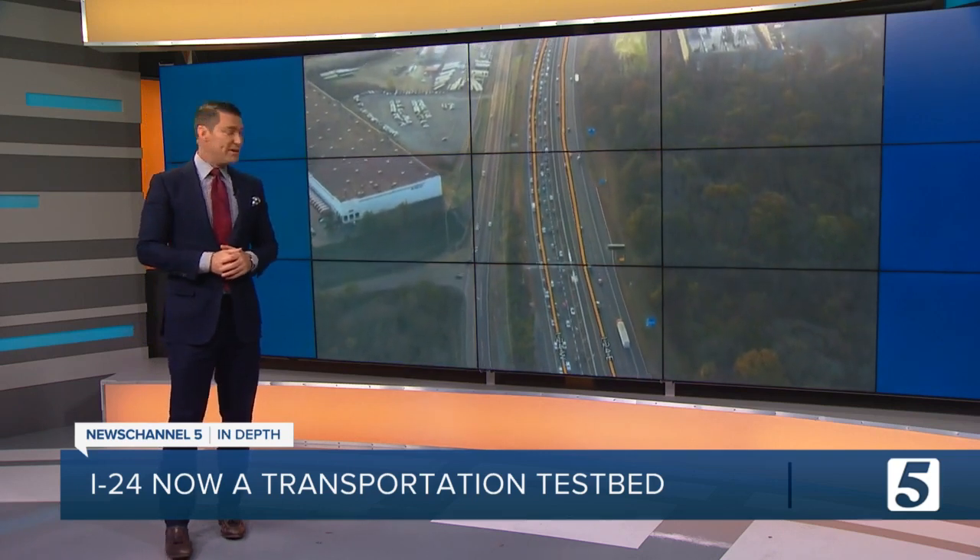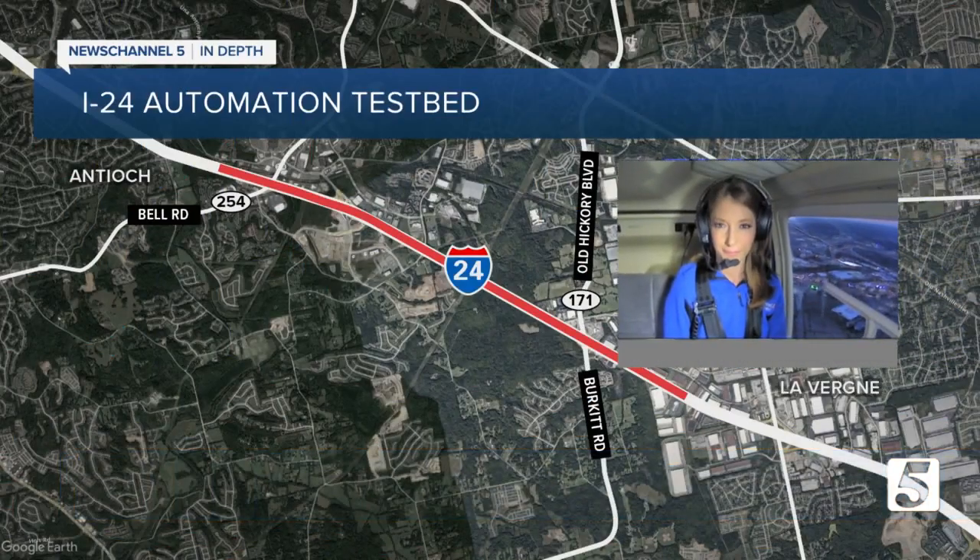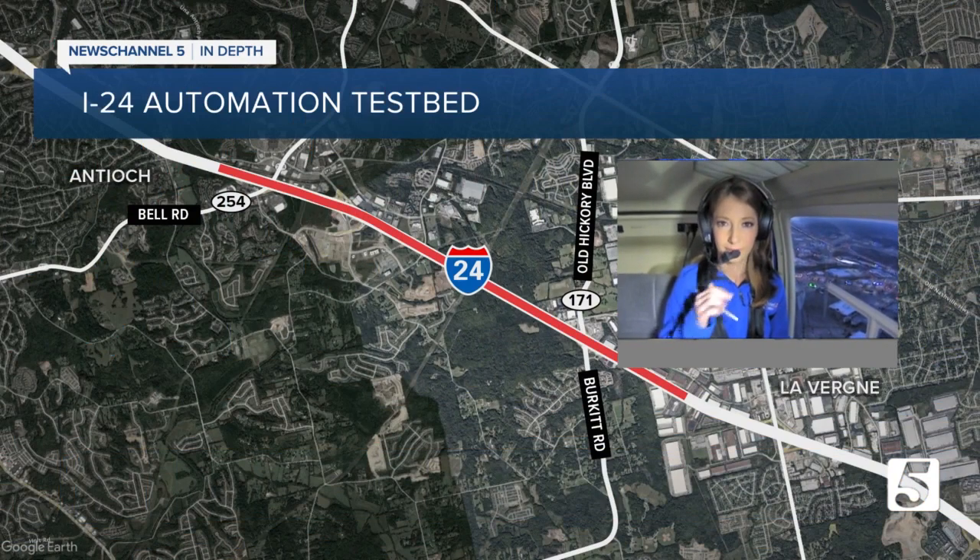Nashville is now home to a first-of-its-kind transportation test bed, allowing researchers to see how technology impacts rush hour traffic. The first experiments are happening right now along I-24 between Antioch and the Rutherford County Line. Traffic anchor Rebecca Schleicher is going in-depth on this new project, as seen live from high above in Sky 5.